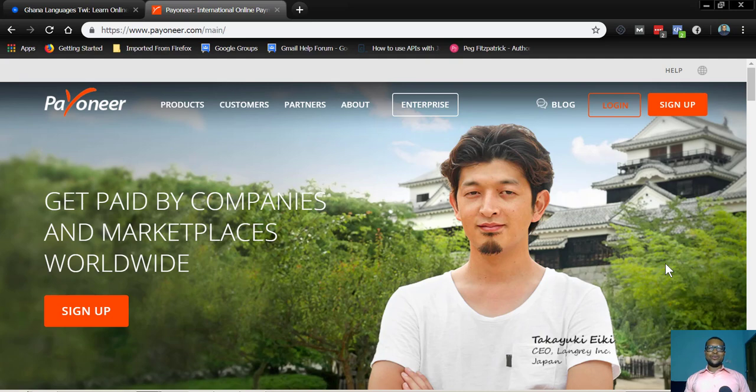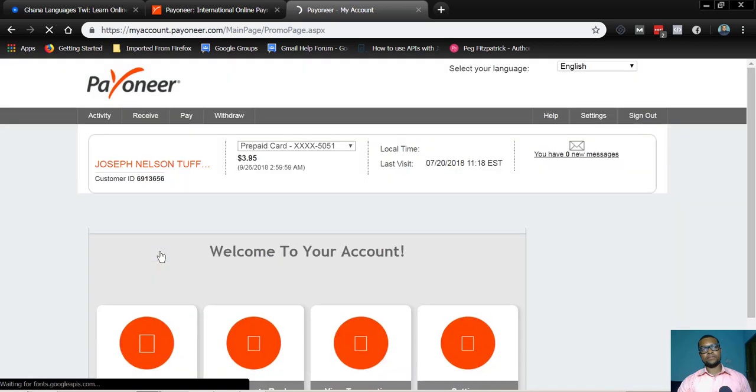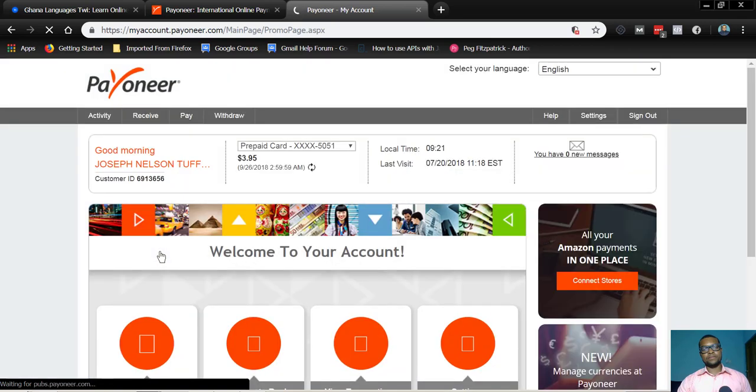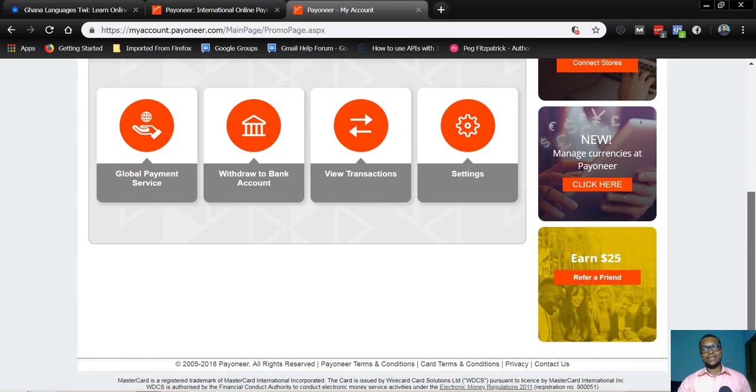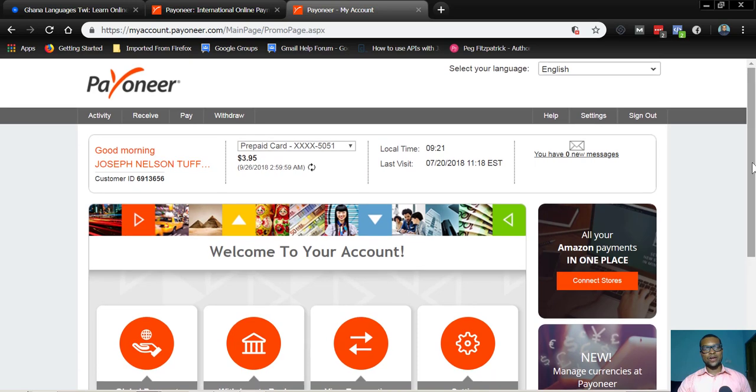Without further delay, let me show you how to go about your Payoneer account. Let's hop onto the computer and let's start to roll. I'll log in to my Payoneer account for you to have a look at how it looks like. This is how the Payoneer platform looks like when you sign up and log in to your account.